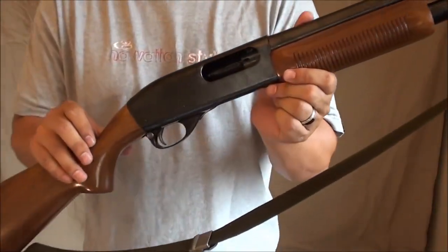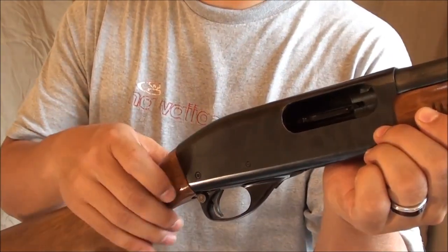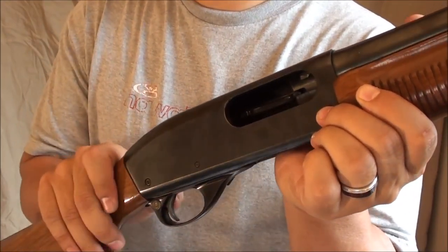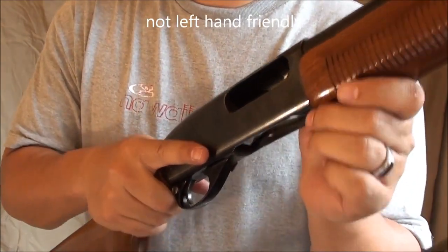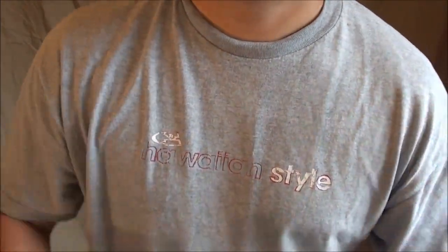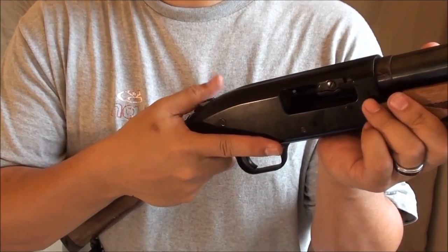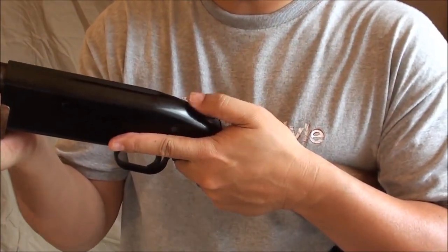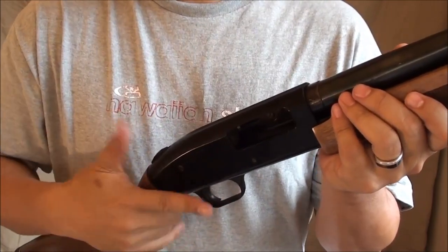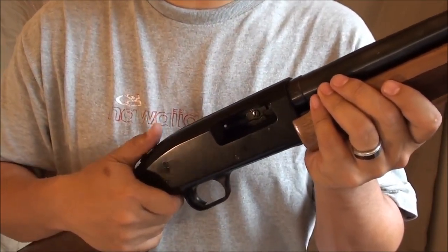The safety on an 870 is your traditional cross-bolt safety, the same as you'd see on most hunting rifles — so there's no learning curve if you already own a hunting rifle. Push it left and it's off safe, ready to fire; push it right and it's on safe. If you're left-handed, that's going to be a challenge. That's the biggest benefit of the Mossberg 500 — it has a tang safety right there on top, which is easy to reach whether you're right- or left-handed. The only thing is you have to get used to that different location.